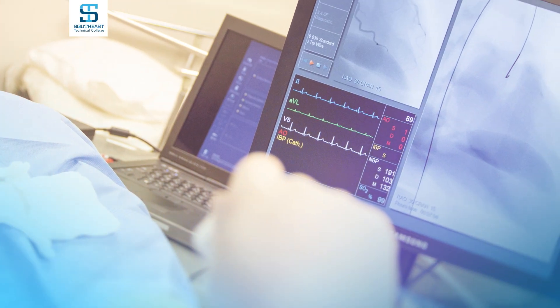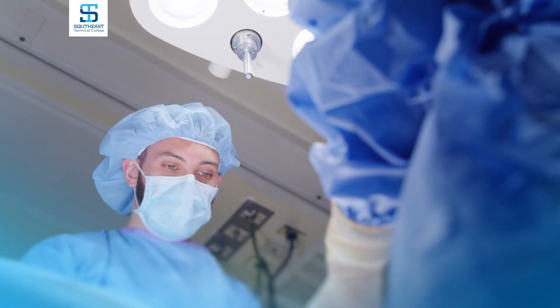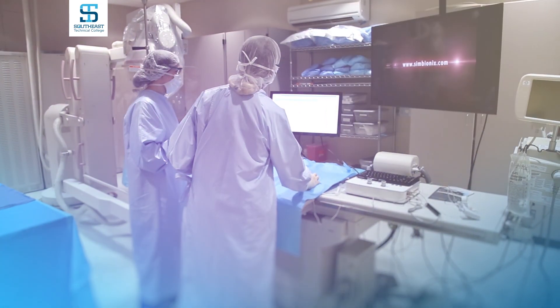Your job duties might include conducting electrocardiograms, lung function tests, electrophysiology procedures, or assisting physicians with balloon angioplasty.